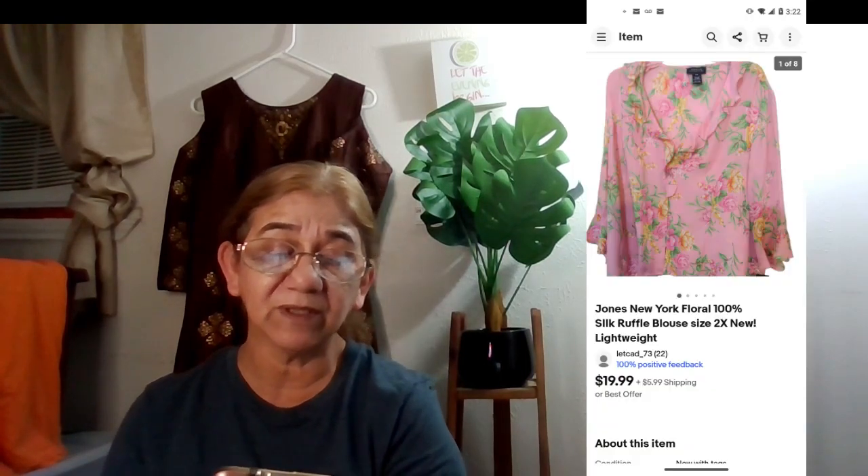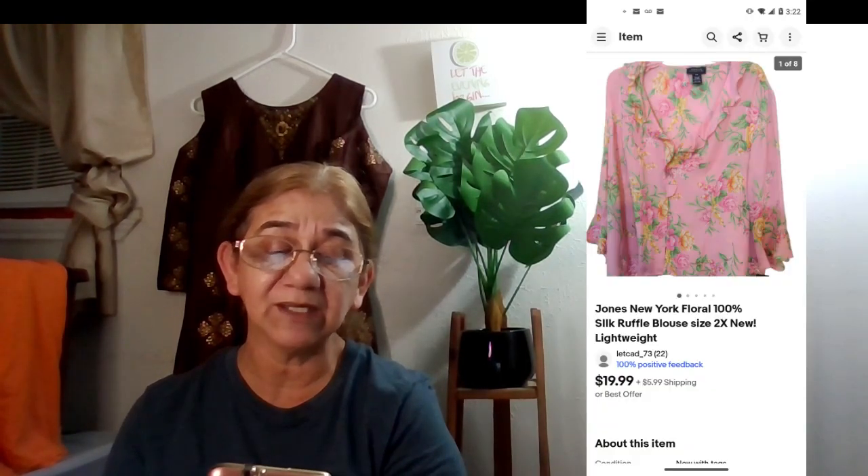The next eBay sale was an international sale through the eBay International Shipping Program: a Stones New York floral 100% silk ruffle blouse, size 2X, new lightweight. I picked it up because it was floral, ruffled, and plus-size. It shows as delivered — I think it went to Canada.